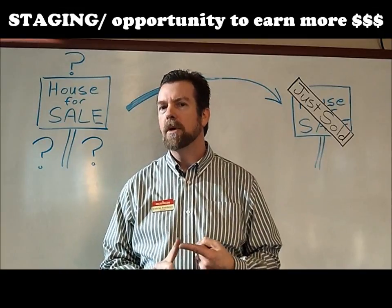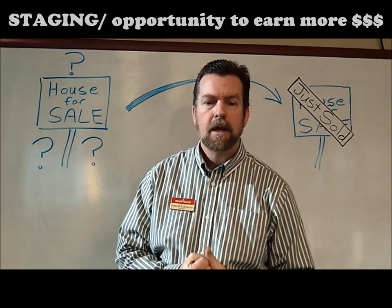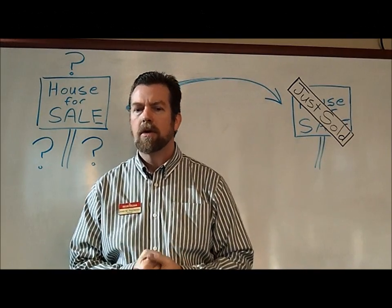Number five, preparing your home for sale. Preparing your home for sale is the second most important thing you can do, other than pricing your house correctly.